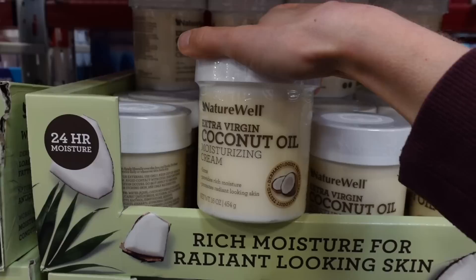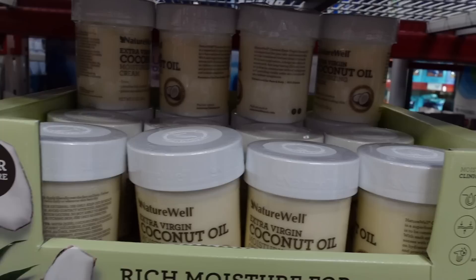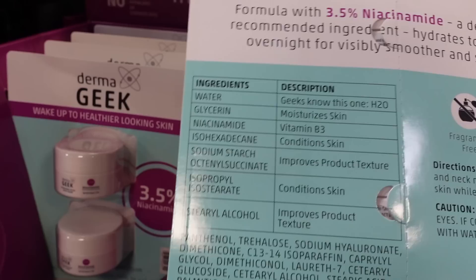Coconut oil is moisturizing but causes acne flares for some people. At $9.98, that's not a good deal — go to Kroger and get the Equate body moisturizer, around $7–8, in hyaluronic acid, collagen cream, or retinol cream versions, all fragrance-free. I've been really impressed with Dermageek's 3.5% niacinamide facial moisturizer with sodium hyaluronate, also fragrance-free — though at $30, not a great deal here.